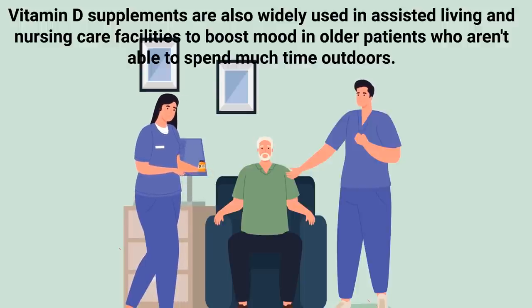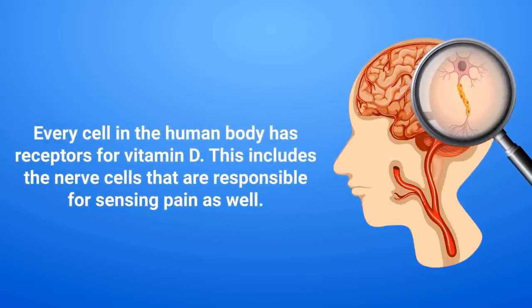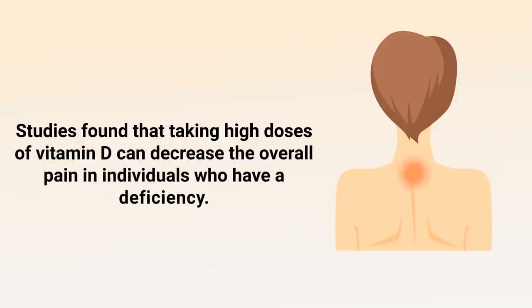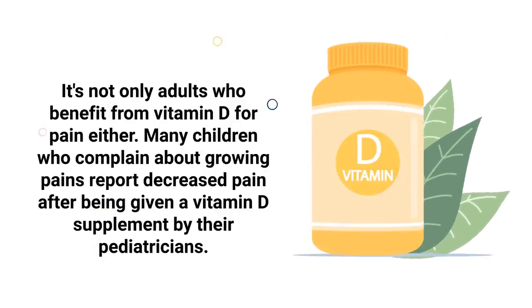Another sign to be aware of is increased muscle pain. Every cell in the human body has receptors for vitamin D, including the nerve cells responsible for sensing pain. Some researchers believe that vitamin D deficiency can cause problems for the body's pain signaling system, which might lead to increased pain in your muscles. Studies found that taking high doses of vitamin D can decrease overall pain in individuals who have a deficiency. Many children who complain about growing pains also report decreased pain after being given a vitamin D supplement by their pediatricians.